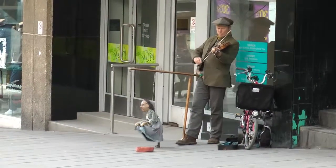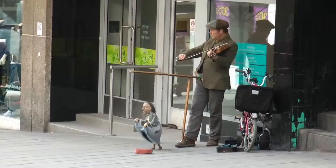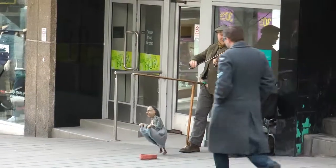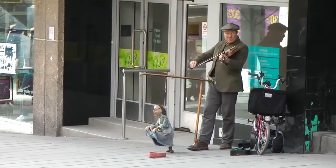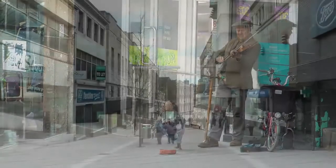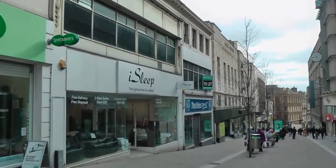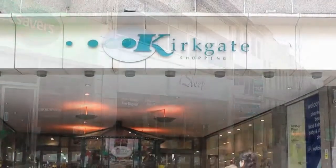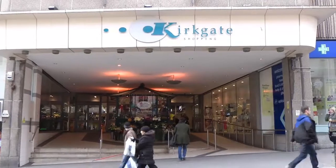And of course there is always the alternative entertainment. Kirkgate is the very modern indoor shopping centre and is only a couple of minutes walk from Centenary Square.